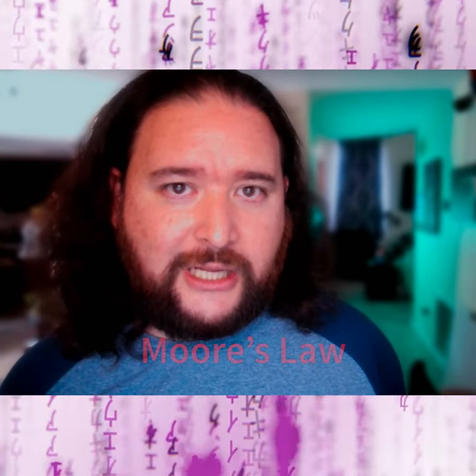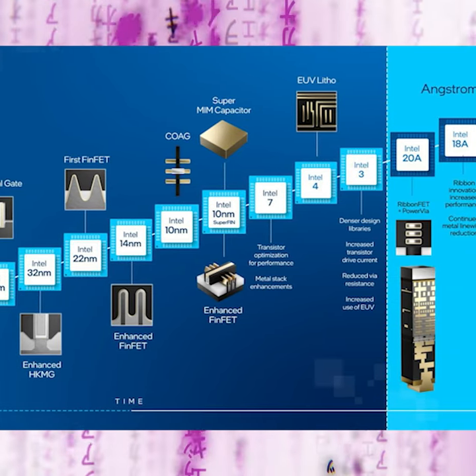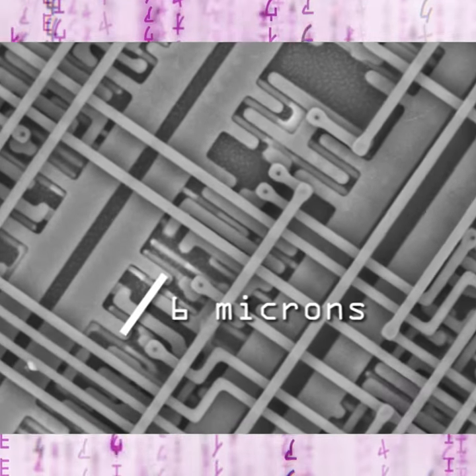In semiconductors and chip manufacturing, there's what's called Moore's Law. It basically states that we're able to double the density of transistors that go into computer chips every two years. The issue is that currently — depending on who you ask and how you measure — we are between four and ten nanometers across different companies and product lines.